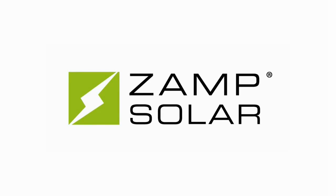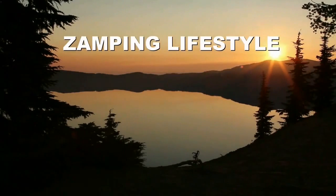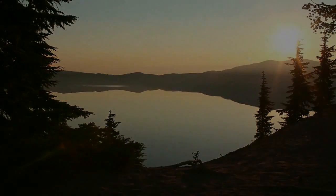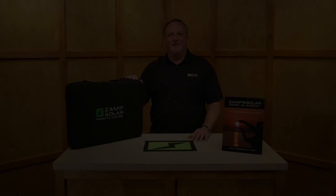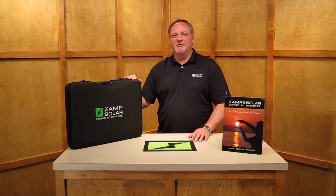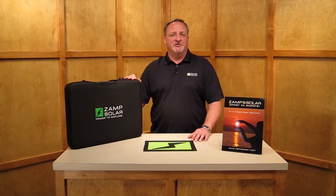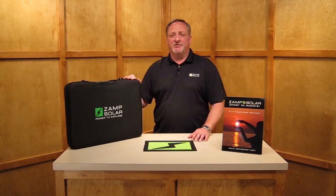Zamp Solar presents another episode of Zamping Lifestyle with your host Wes Knave. Welcome back to another exciting episode of Zamping Lifestyle. My name is Wes Knave. I'm the National Sales Manager for Zamp Solar, and I'll also be your host for this segment.